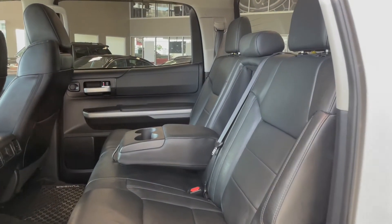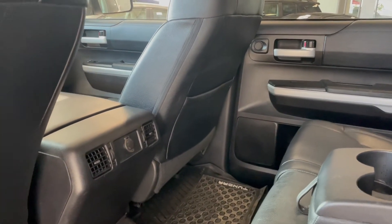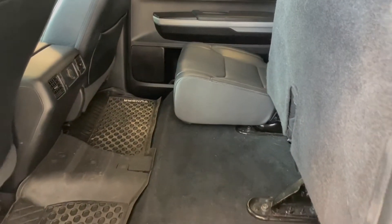Taking a look at the rear seats, we have two fold-out cup holders, along with an outlet in the back of the center console, and a storage pouch in the passenger seat back. These seat bottoms also flip up, giving you more storage space.